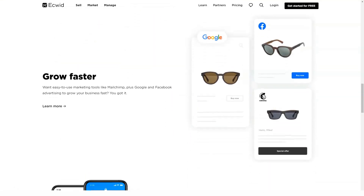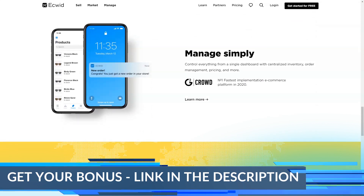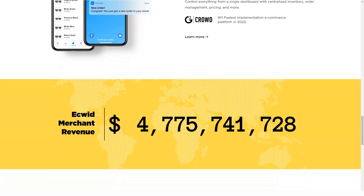Ecwid is a SaaS solution for customizing your own e-commerce website. The main feature is that you can take your own site and quickly integrate the Ecwid system within minutes. You can also mirror the system on other sites if you plan to sell elsewhere online.